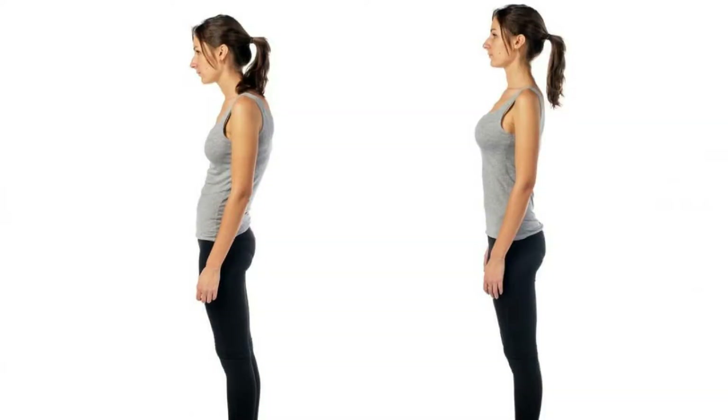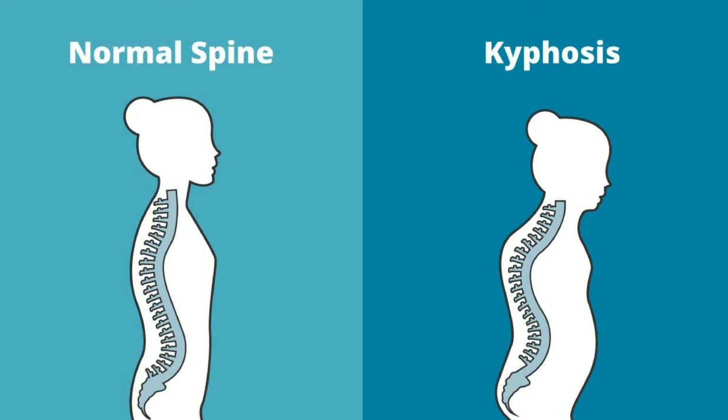Over time, it puts a lot of stress on ligaments, muscles, and tendons. This causes irritation and inflammation in the neck and upper back leading to pains and other symptoms. Over time, repetitive forward head posture can actually cause rounded shoulders and the formation of a thoracic hump known as kyphosis.